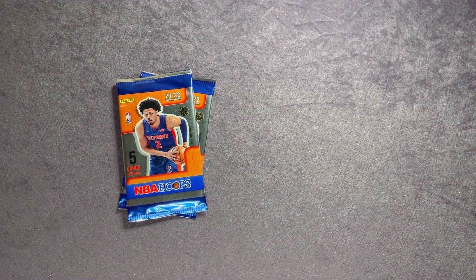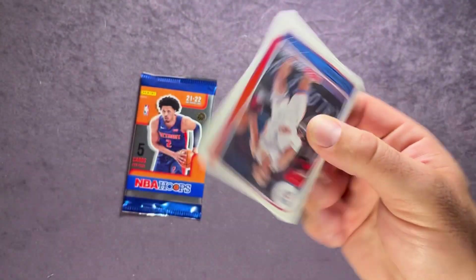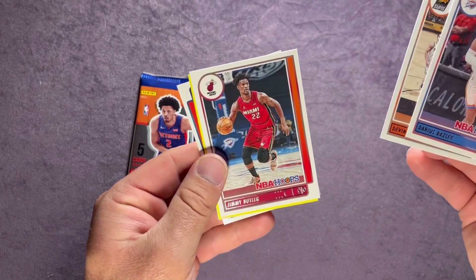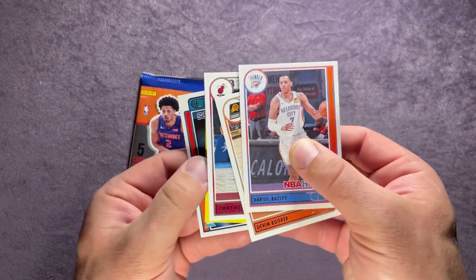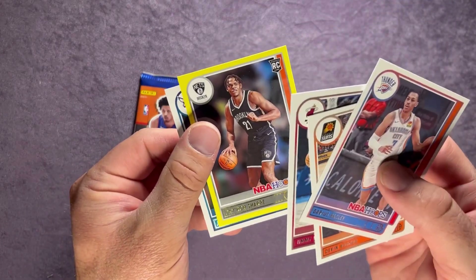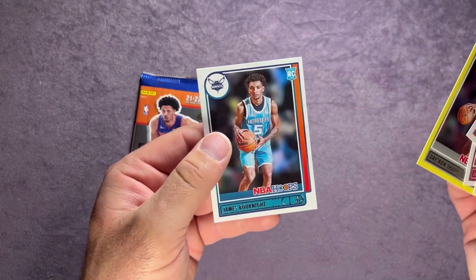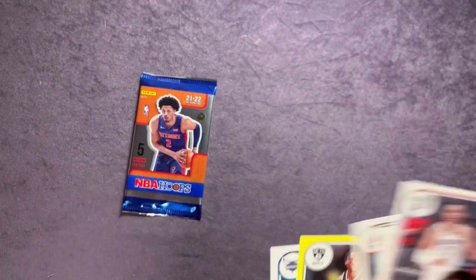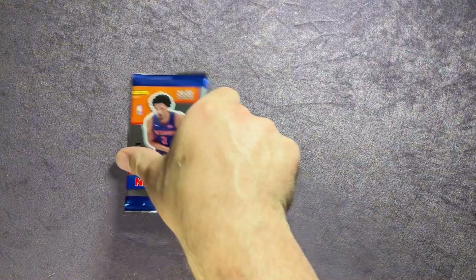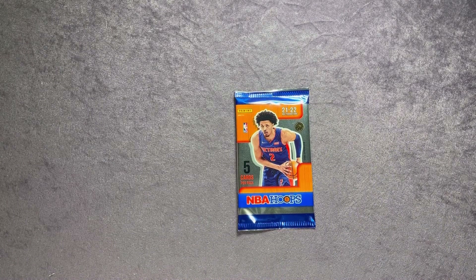Two more packs to go. Pack nine: Darius Bazley, Devin Booker, Jimmy Butler, and a rookie for the Nets — Dayron Sharp. Ending with James Bouknight. We did get another rookie, trying to sleeve up all the rookie yellows as we go.